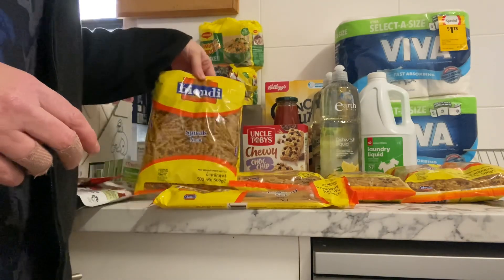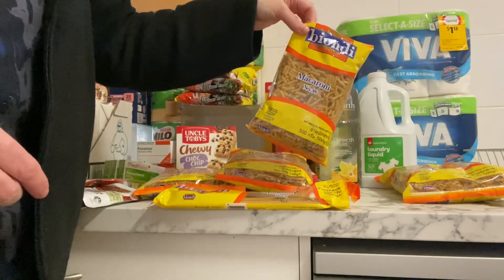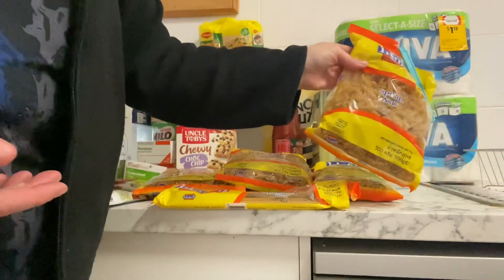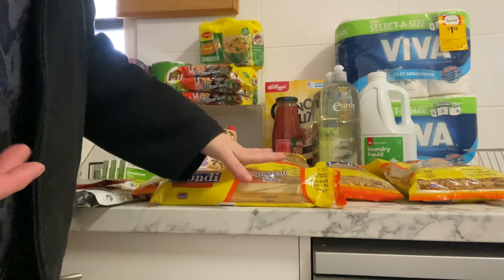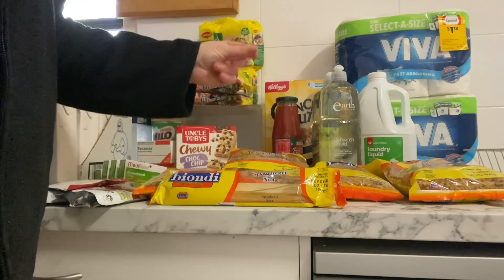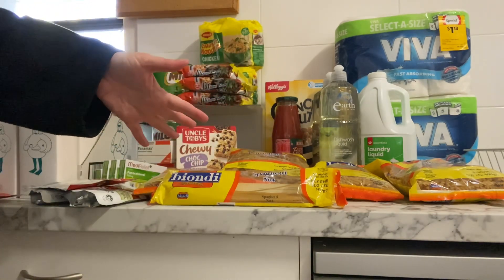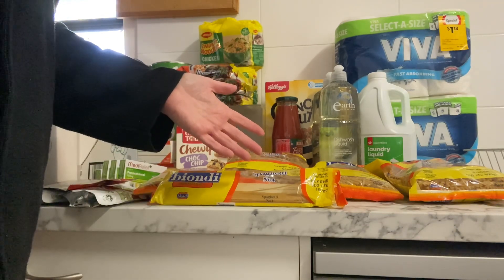Also at The Reject Shop were five bags of pasta for $3.00, so I got spirals, penne, macaroni — I'm not sure why I got the macaroni since it takes ages for us to go through — another spiral pasta, and spaghetti. I wish I got more; I went back the next day and pretty much all of it had been cleared out. At Coles pasta bags are 80 cents each, so at 60 cents each from The Reject Shop you're saving there. They did have rice in their catalogue for $1.00 a kilo but there was none in store.